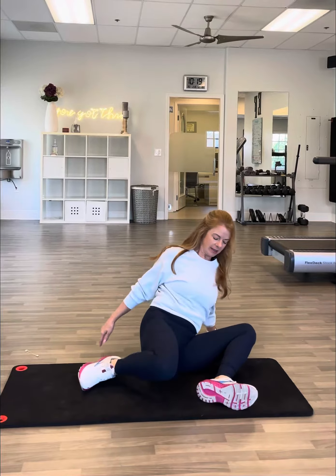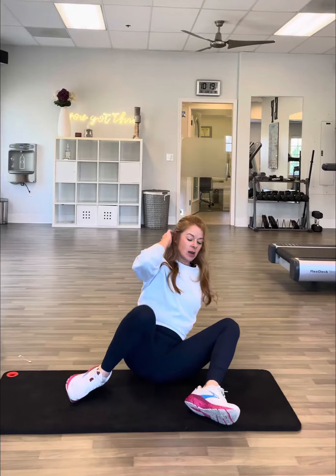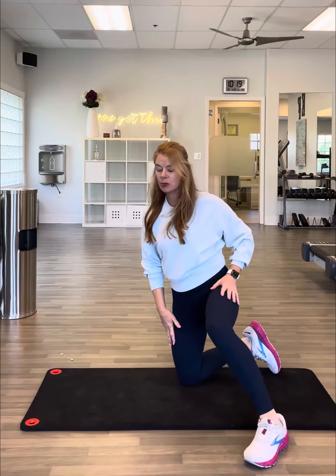Next, let's talk about our hips. Sitting in those chairs really tightens up our hips. One of my favorite stretches is called 90/90 — the front knee is at 90 degrees and the back knee is at 90 degrees. You want to fold forward, stretching your front glute and hamstring, and then lean back, which stretches the hip flexor. Of course, you're going to do both sides.